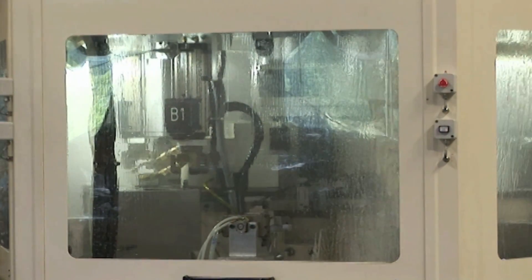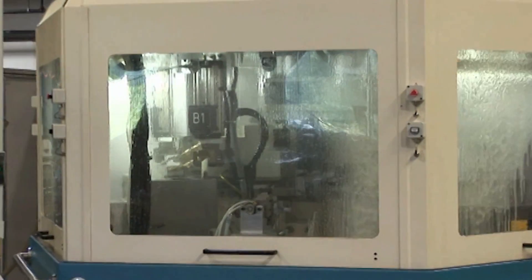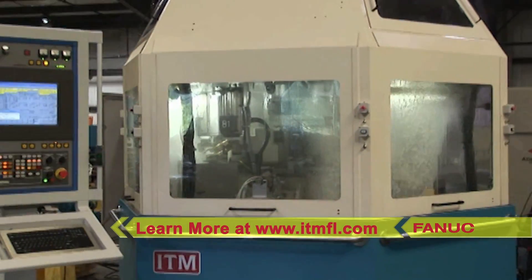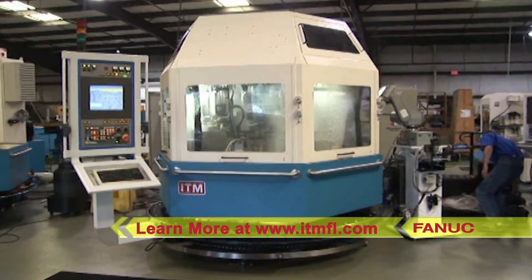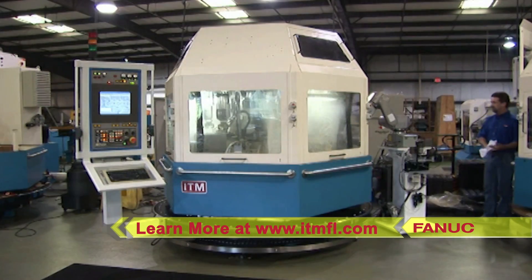To learn more about International Tool Machine and their full range of CNC tool and cutter grinder solutions, please visit www.itmfl.com.